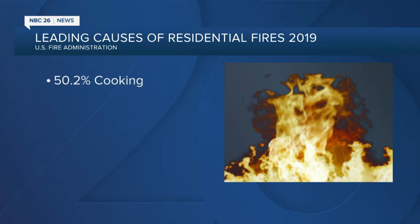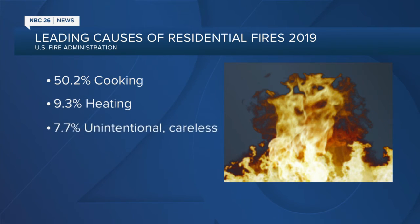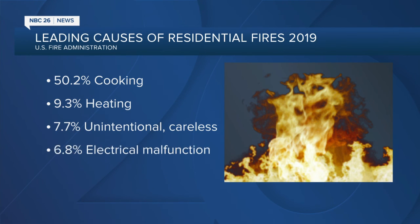According to the most recent statistics from the U.S. Fire Administration, there were an estimated 1,900 fatal fires in residential buildings back in 2019. Slightly more than half of those fires were caused by cooking; just under 10 percent were caused by heating, like today's fire in Kokona. Being careless is the next most common cause, followed by electrical malfunctions.